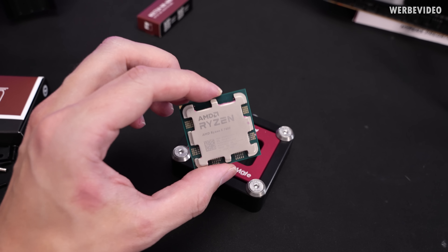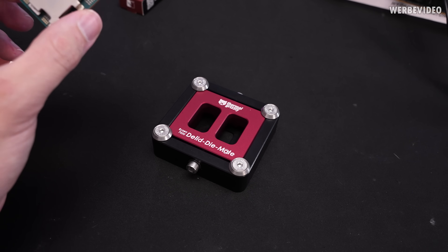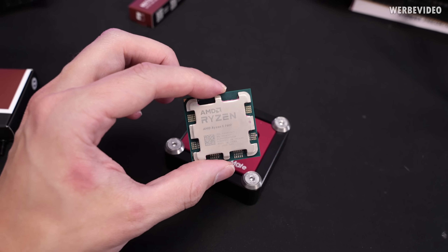Obviously we now also have to delid our 7600, but we've already shown this process multiple times so we will just skip this.